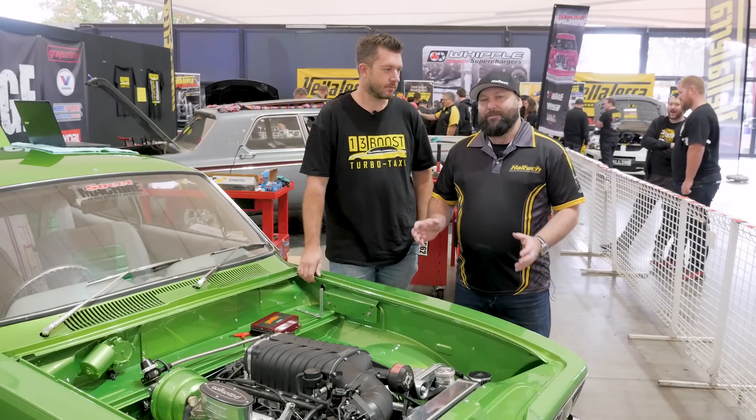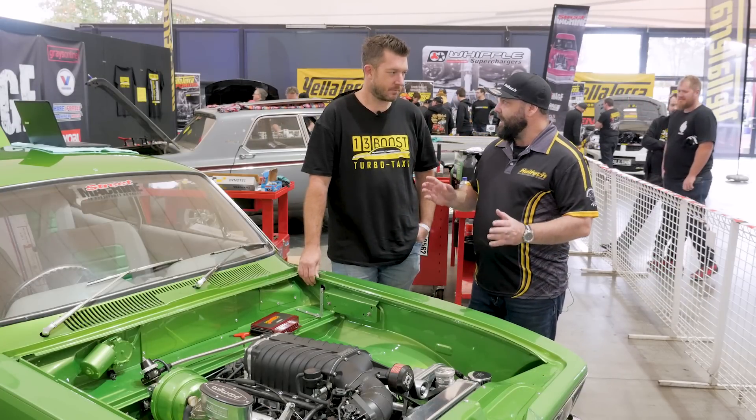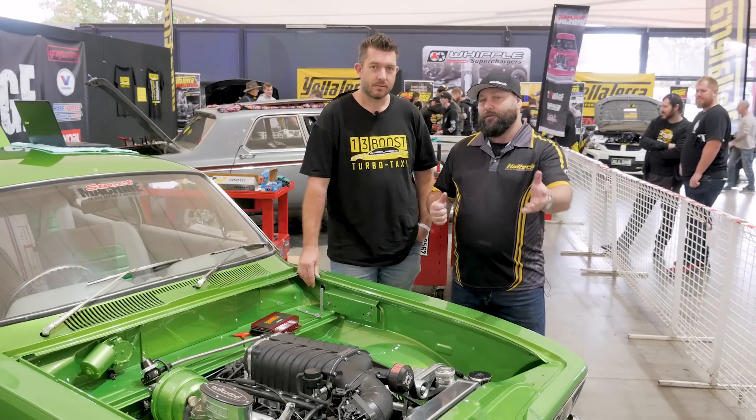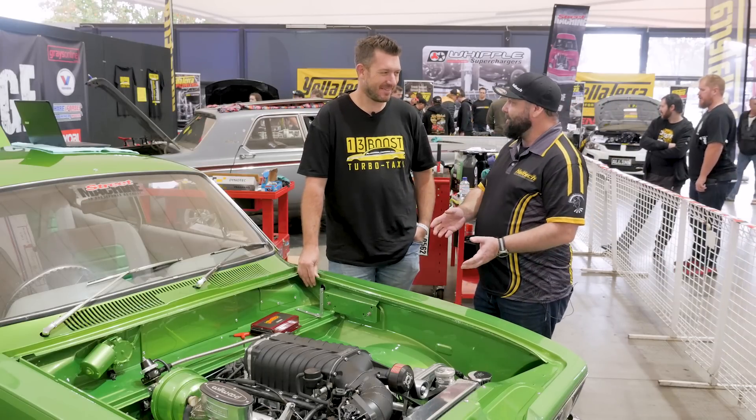One of the very cool things happening here at Motorex this weekend is on the Street Machine stand. The guys from Carnage are doing a sort of live show. Andrew Broadley, who you may know from our Mass Debate videos, is here and he's doing a bit of work on his Tarana.